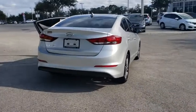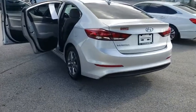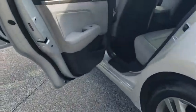Anti-lock braking system, traction control, stability control, keyless entry, adjustable steering wheel, power steering, front wheel drive, rear defrost, AM FM stereo radio.